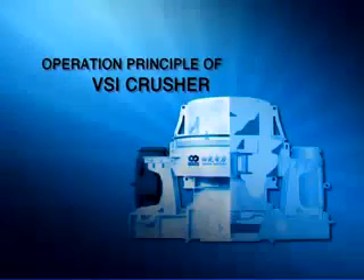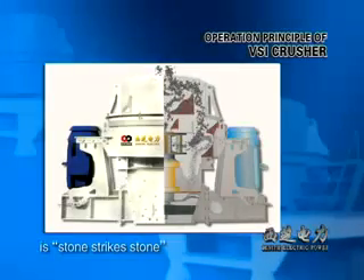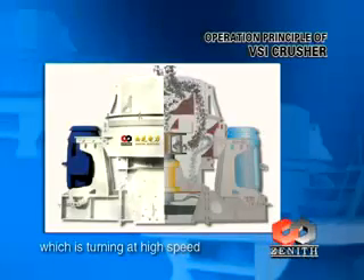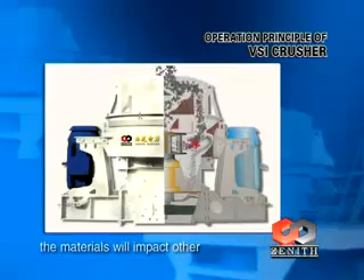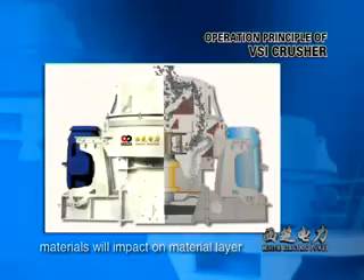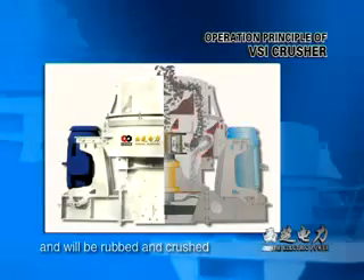Operation Principle of VSI Crusher: Simply speaking, the operation principle of VSI Crusher is stone-strikes-stone. Materials enter the impeller cavity, which is turning at high speed, at the top. With centrifugal force, the materials will impact on other materials that fall around the impeller. Then after interacting and striking, materials will impact on the material layer between the impeller and the scale board many times, and will be rubbed and crushed, then discharged at the bottom.